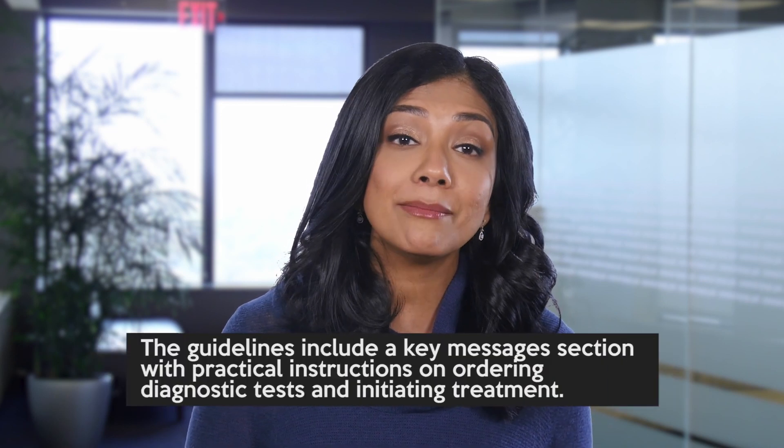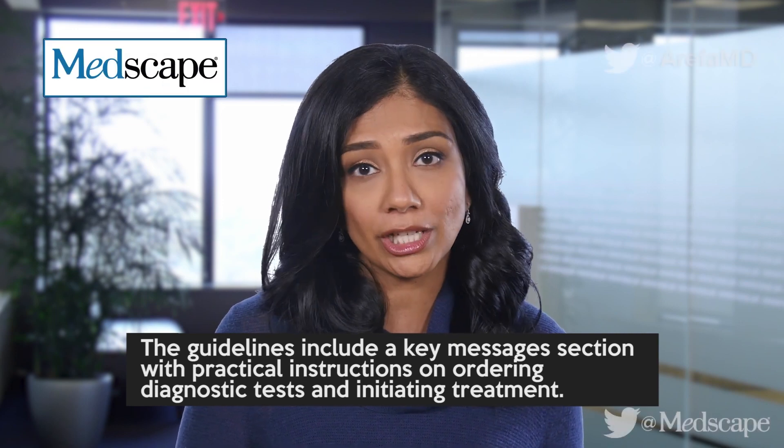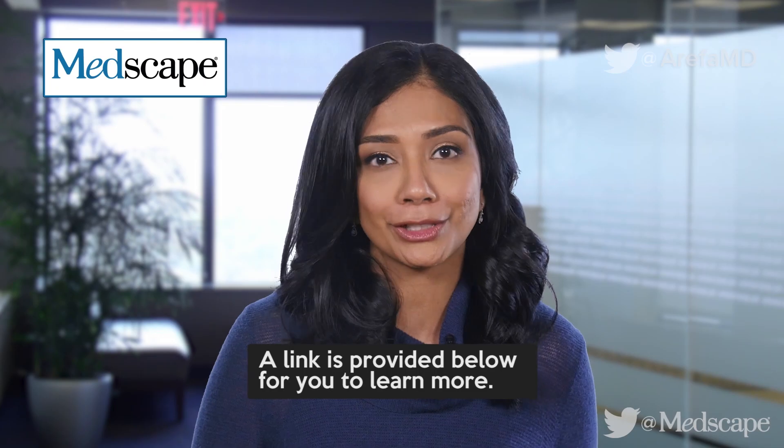The guidelines include a key messages section with practical instructions on ordering diagnostic tests and initiating treatment. A link is provided below for you to learn more.